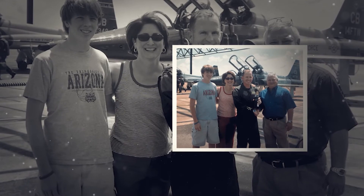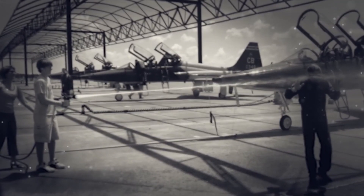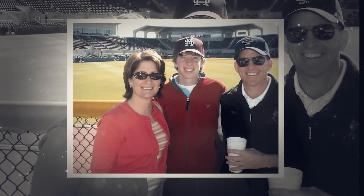From the men and women of the Air Education and Training Command and the United States Air Force, congratulations to General Stephen Seve W. Wilson and his wife, Mrs. Nancy Wilson, for your selfless commitment, steadfast dedication, and honorable service to our nation.